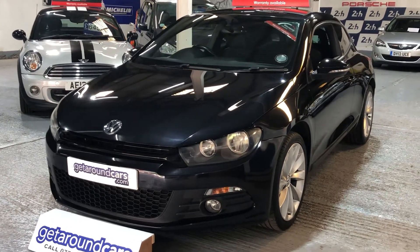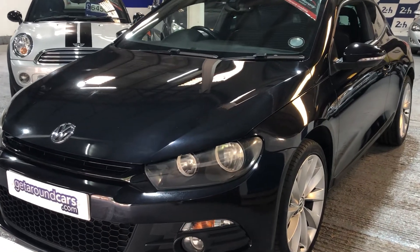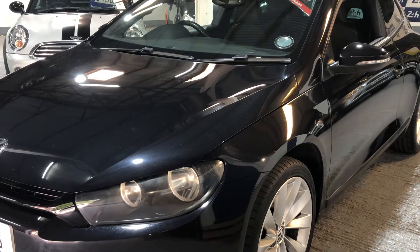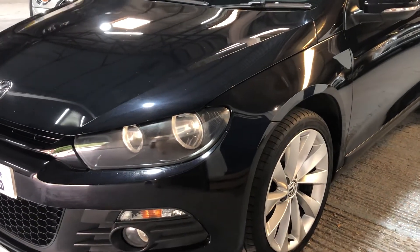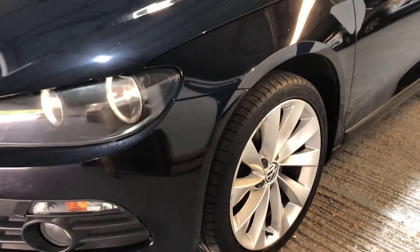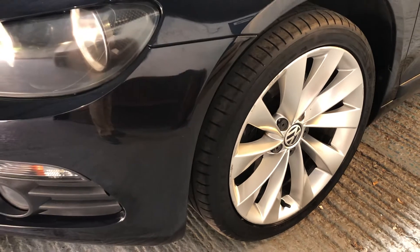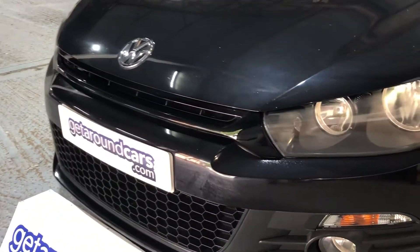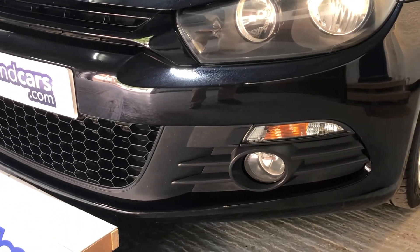It's finished in a gorgeous metallic black. It's got full service history — ten services in the service book, six of them at a main dealer. The alloys are in great condition. Beautiful clear headlights, and extra driving lights in the front.